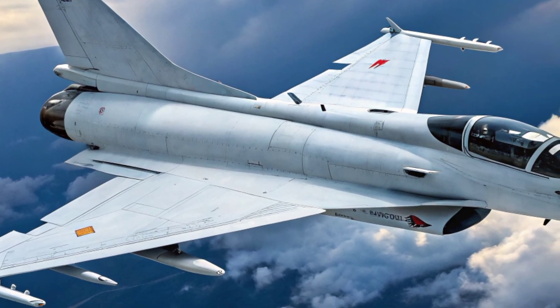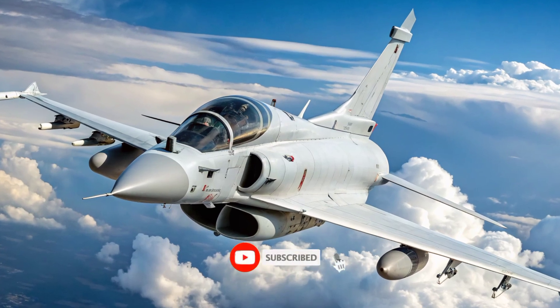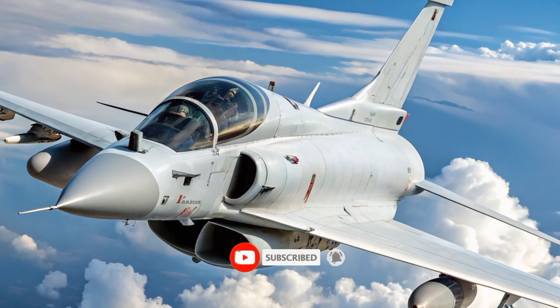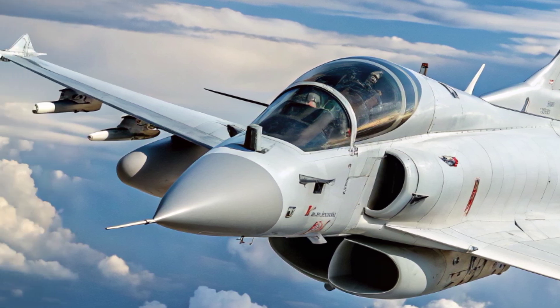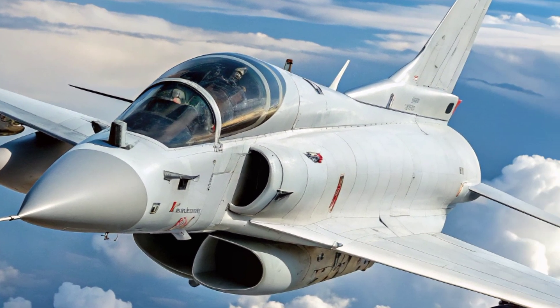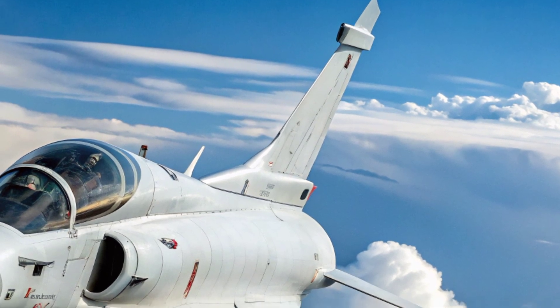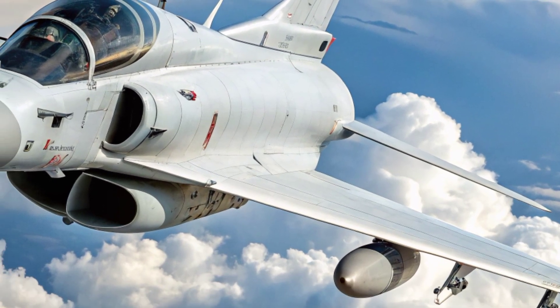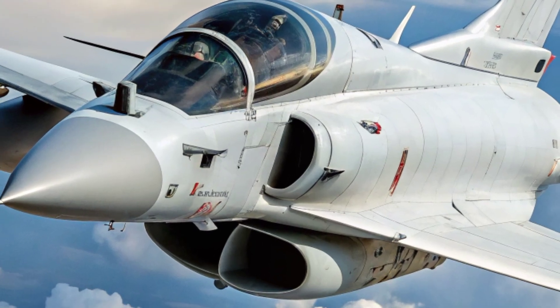One of the defining features of the J-10C in 2025 is its weaponry. It can carry the PL-15 long-range air-to-air missile, considered one of the most advanced in its class, capable of hitting targets beyond visual range with deadly accuracy. In addition, the PL-10 short-range missile with high off-boresight capability makes it lethal in dogfights.